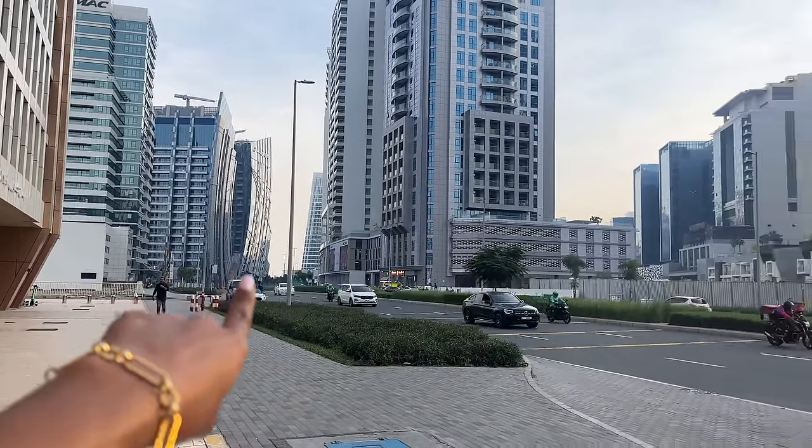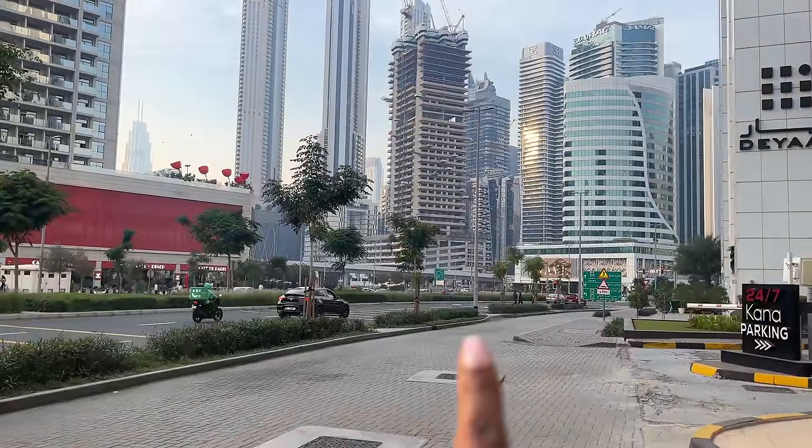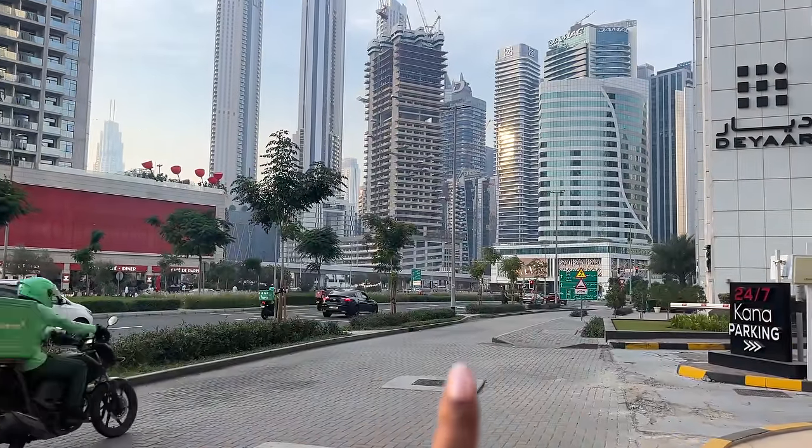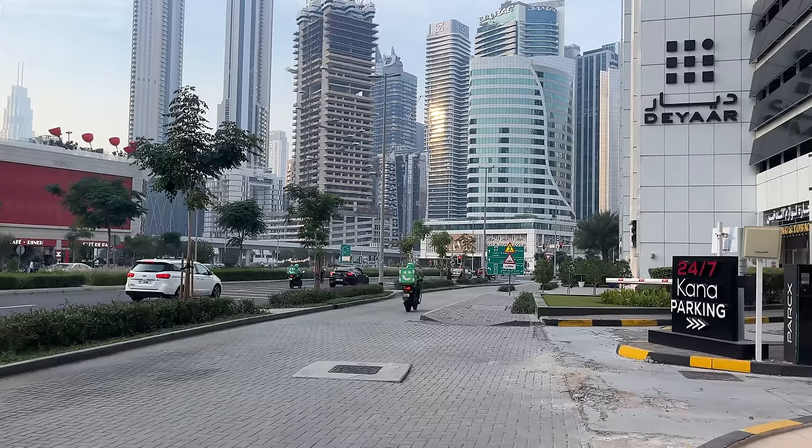There are so many restaurants and so many things to do. Where I was staying was also a 10 to 15 minute walk from Downtown — Downtown is where the Burj Khalifa and Dubai Mall are. This is the street my apartment was on, and if you took a left, that's the street Dubai Mall is on. It's close enough for a walk, but far enough that you're not in the middle of the hustle and bustle of Downtown.